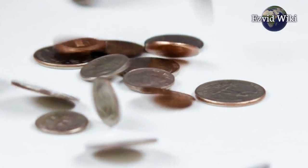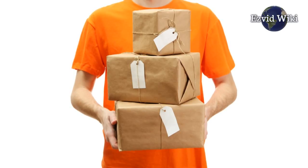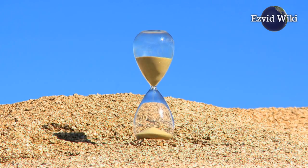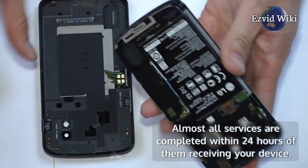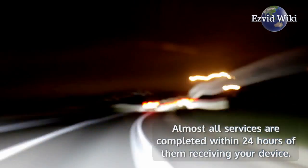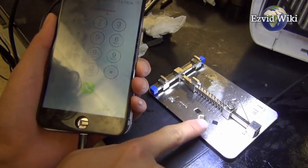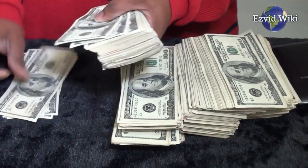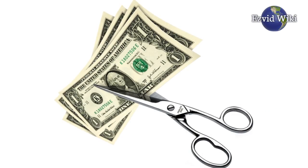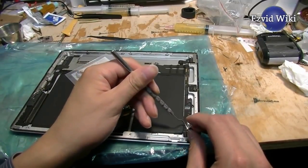For those outside of the region, they provide prepaid shipping options direct to their repair facility. Because they've been in the business for over 20 years, iRescue services are worth trusting. Almost all services are completed within 24 hours of them receiving your device. That's faster than many mail-in services like U-Break-i-Fix. A quote can be assessed before they begin the work so you can decide if it's worth the cost. Some customers have found their services to be costly, though it varies depending on the task and the device. Repaired items have a 90-day warranty.